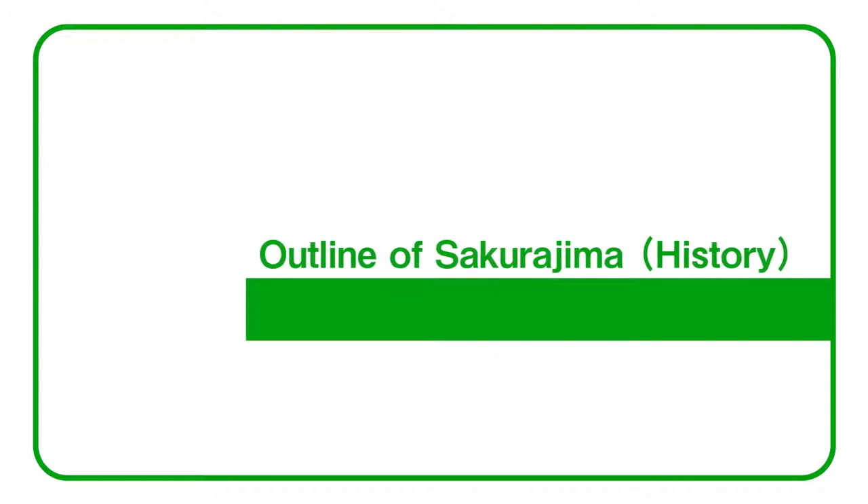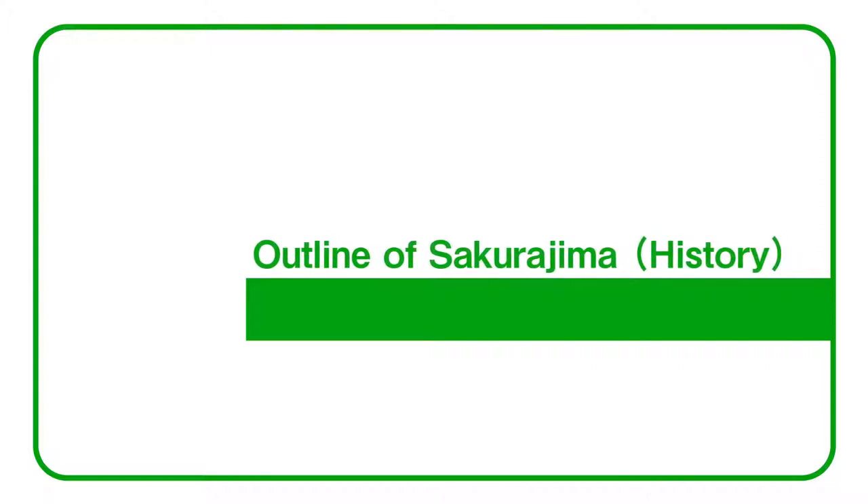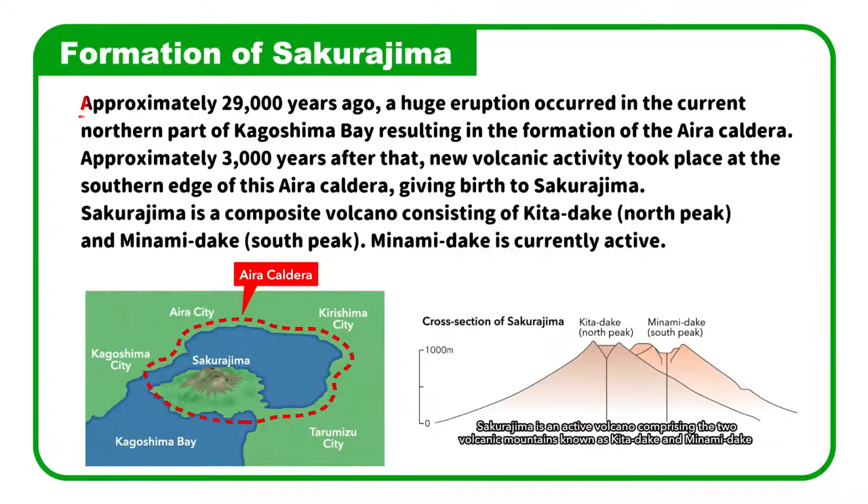Outline of Sakurajima history. Approximately 29,000 years ago, a huge eruption occurred in the current northern part of Kagoshima Bay, resulting in the formation of the Aira Caldera.